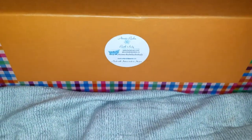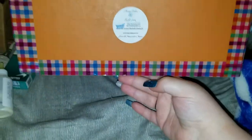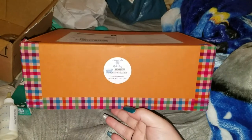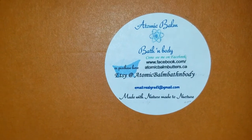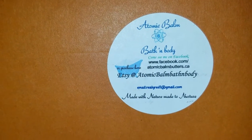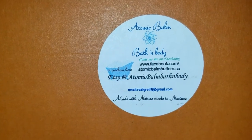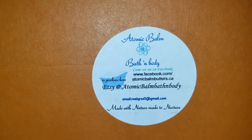Alright guys, we got Tammy's box — look how cute this box is, without showing you the address. That is adorable. This is from her company, which is Atomic Bomb Bath and Body. There's all her info right there so you can go order yourself some stuff. She's got an Etsy shop, but contacting her directly will get you a lot more stuff than what you'll see on the Etsy shop.